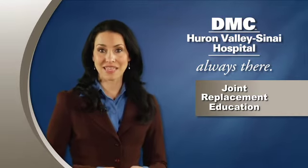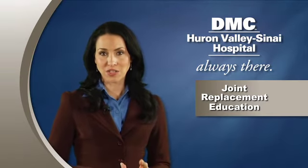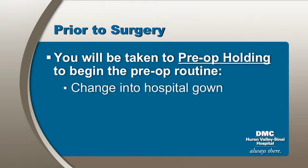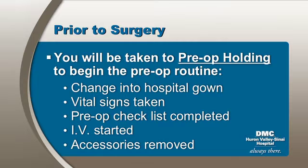Let's start at the beginning, when you arrive at the hospital. After check-in, you will be taken to pre-op holding to begin the pre-op routine, which includes the following procedures: You will change into a hospital gown, vital signs will be taken, and a pre-op checklist will be completed. An IV will be started, and dentures, glasses, contact lenses, and prosthetic devices will need to be removed.